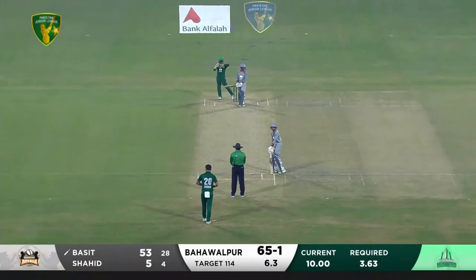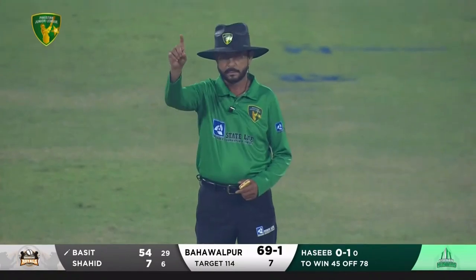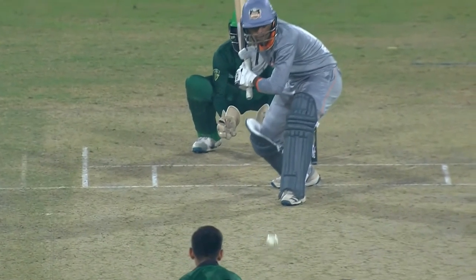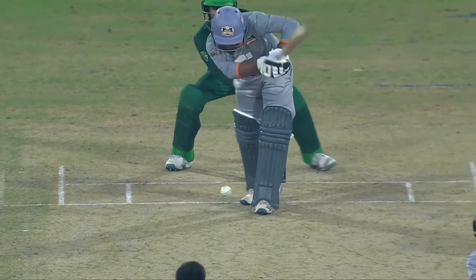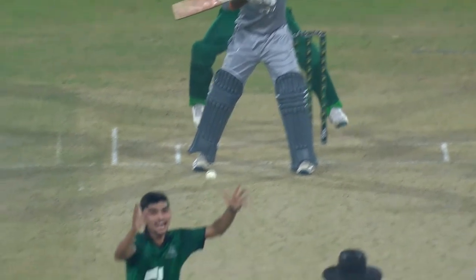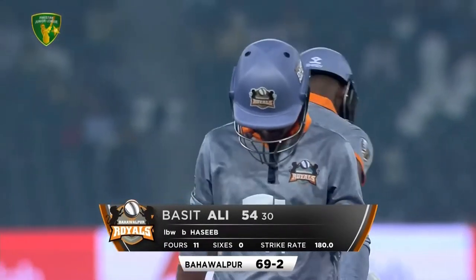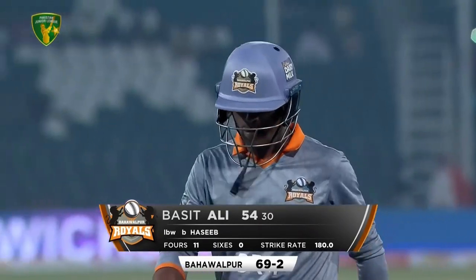Very good — his second half century. Mumtaz's yesterday's half century came off 40 balls, this one off 31. That looks good and he's out! You know, he looked like he was thinking of advancing, got stuck halfway down the wicket and that struck him in front of the off stump. Quick ball skidding on — we've seen a lot of that this evening. Basit Ali, good start to the innings for his team: 54 off 30 balls, bowled for 69 for two.